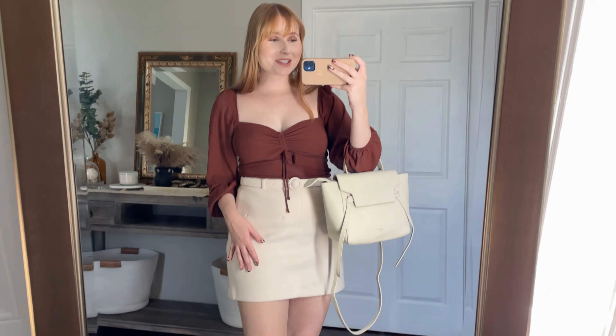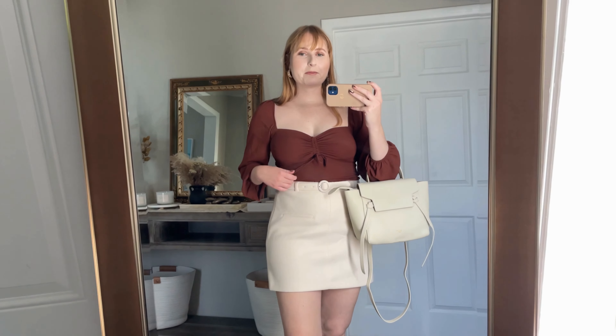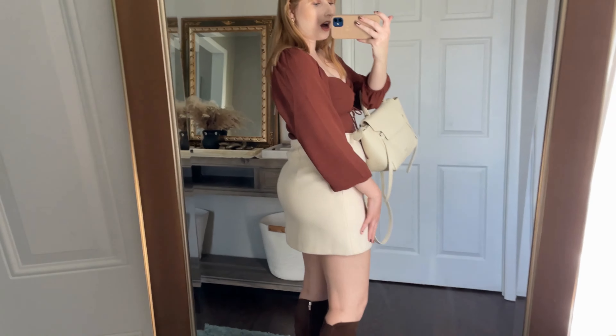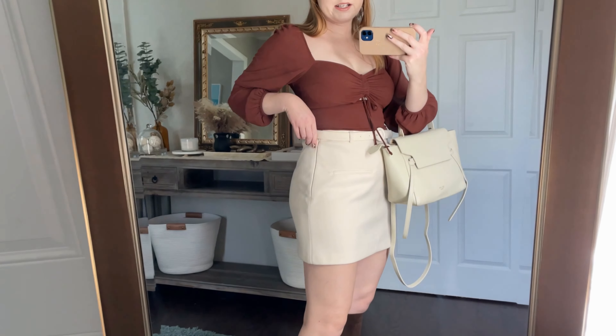I'm also styling this top with a wool mini skirt from Abercrombie — honestly this was the first thing that started my Abercrombie shopping trip. I saw it online and went to the Tampa store to see if they had it in stock, and they did. This one is the medium and it fits so well. It's definitely a mini skirt so it's shorter, but it still offers the coverage I need. It also comes in black. The skirt has a little belt with adjustable notches and a side zipper. I'm really loving this Abercrombie look and will link these pieces down below.